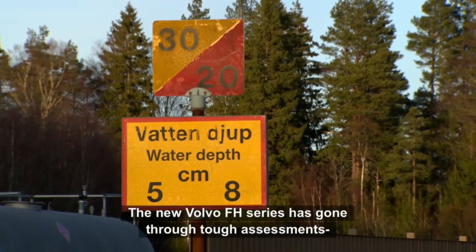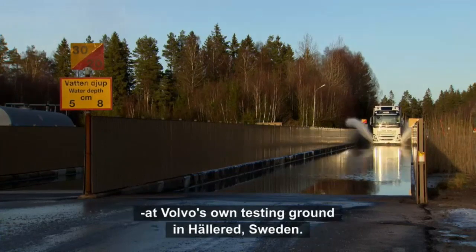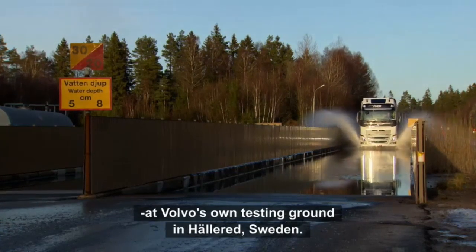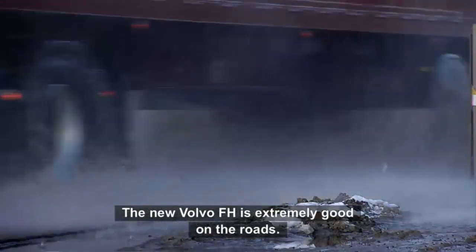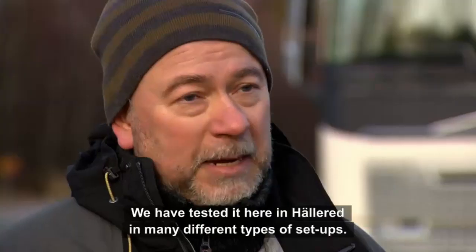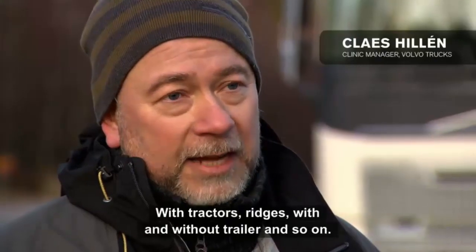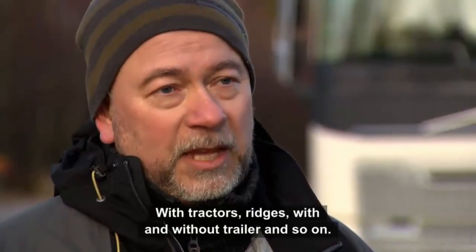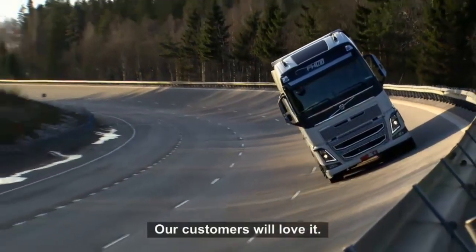The new Volvo FH series has also gone through a number of tough assessments at Volvo's own testing grounds in Hellered, Sweden. The new Volvo FH is extremely good on the roads. We have tested it here at the proving ground in Hellered in many different types of setups — with tractors, ridges, with and without trailer, and so on. And our customers will love it.